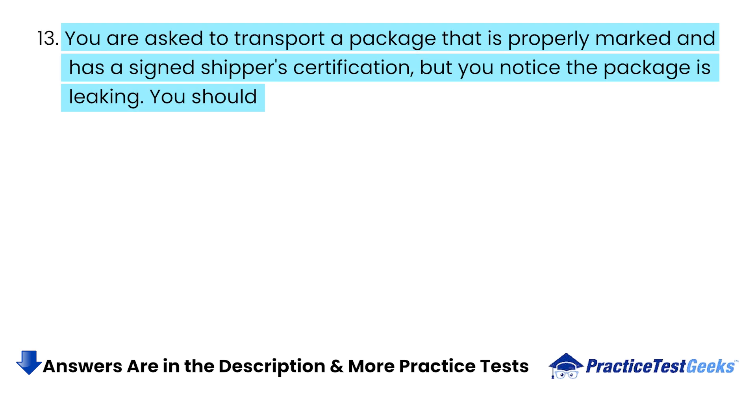You are asked to transport a package that is properly marked and has a signed shipper certification, but you notice the package is leaking. You should...